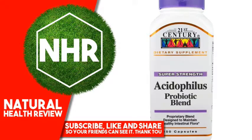21st Century Acidophilus Probiotic Blend, 150 Capsules. Product Overview: Dietary Supplements, Super Strength Proprietary Blend, designed to maintain healthy intestinal flora. Guaranteed quality, laboratory tested.